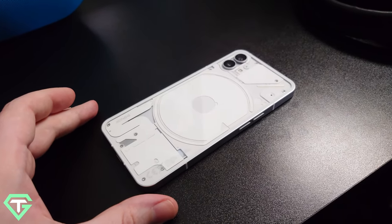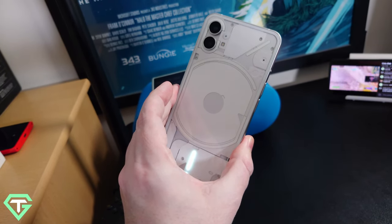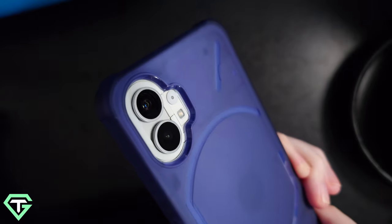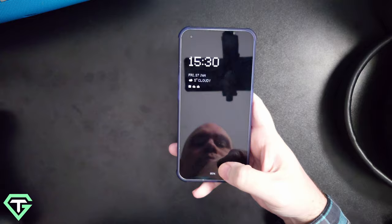The rear of the phone is where the party's at, and what a great-looking back it has. It's covered in LEDs that light up when the phone rings, notifications pop, or when charging. The LEDs also work for custom ringtones, and there's even a cool little red light to indicate that the phone is recording video. It's super refreshing to see a manufacturer not just add cameras for the sake of it — we've got a dual camera setup: a wide and an ultrawide.